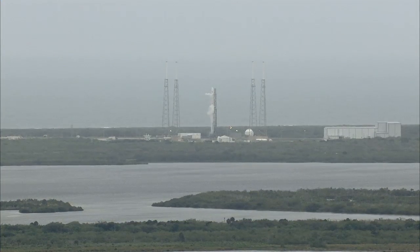Dragon is going to be carrying about 5,000 pounds of supplies and experiments to the station and returning about 3,500 pounds.